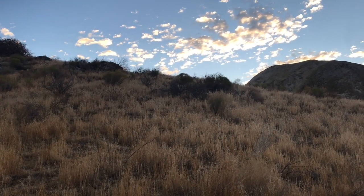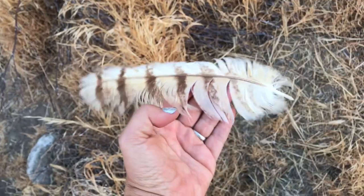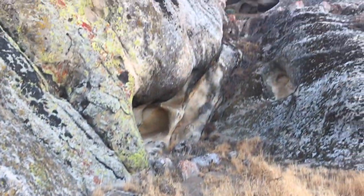I just saw dinner run that way in the form of a rabbit, and here we've got this beautiful huge hawk feather. Fantastic — living la vida loca.